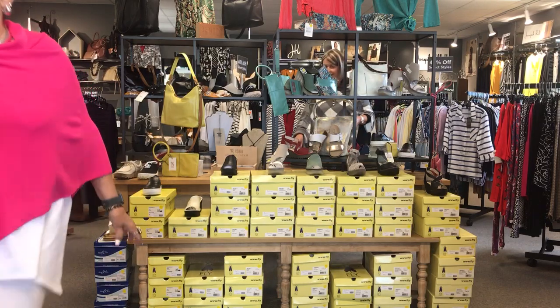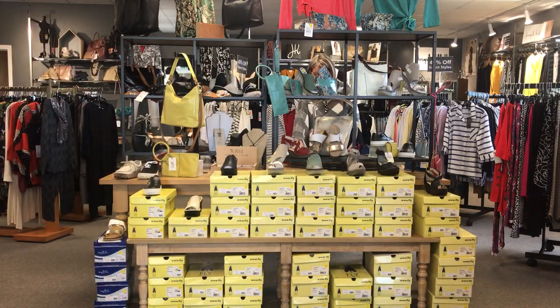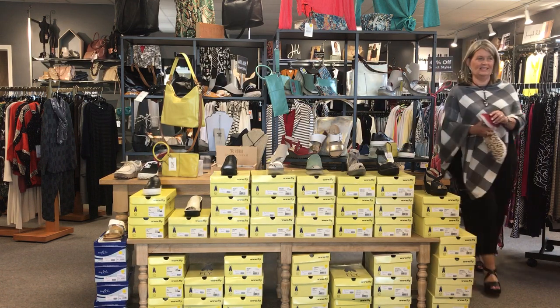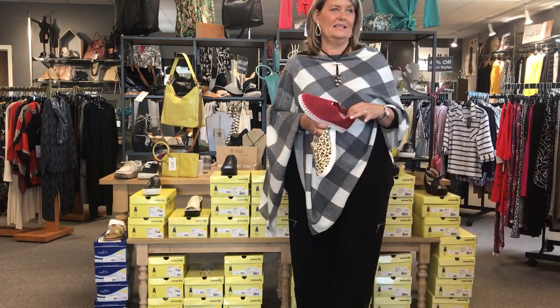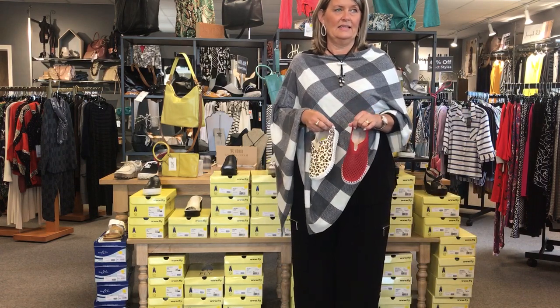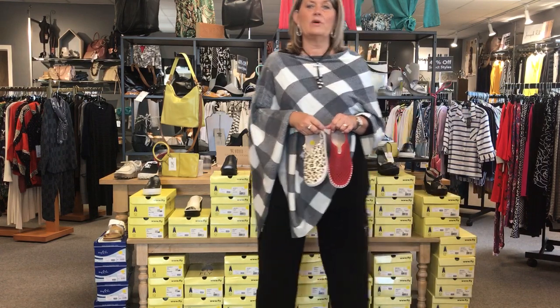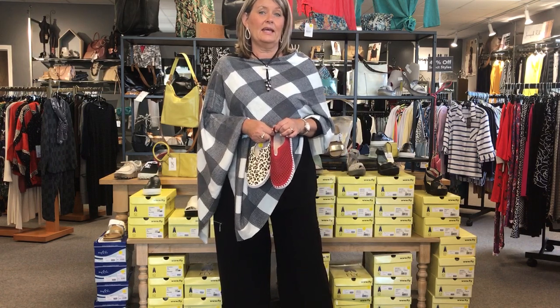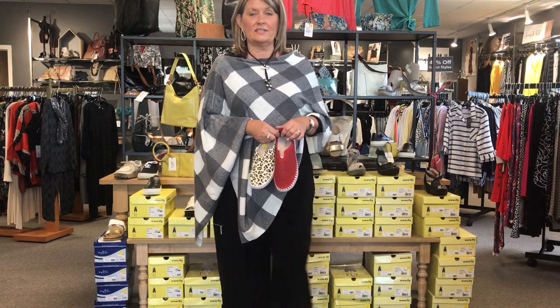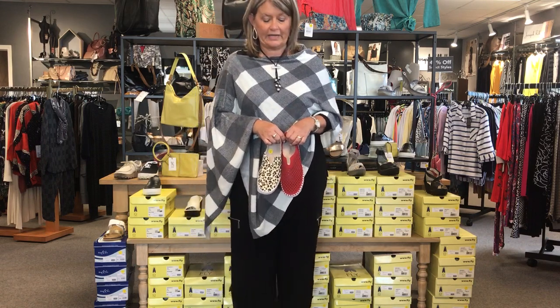So we got these two — blue and red. The price on the Portugueses: the red ones are $155, less 50%. And the lace-ups are $170, less 50%.